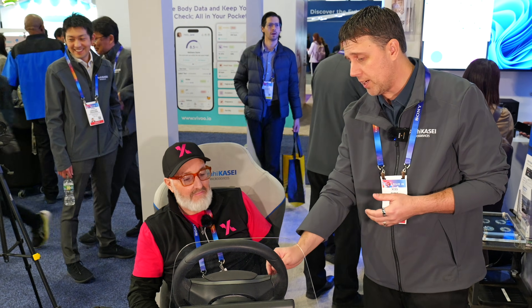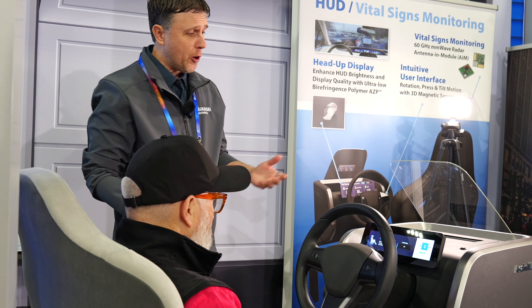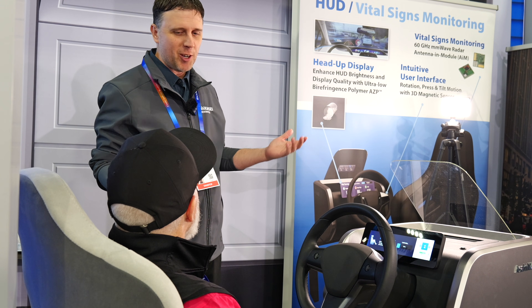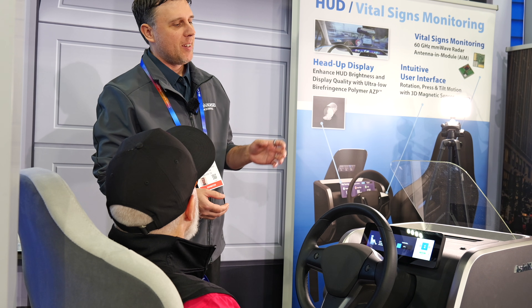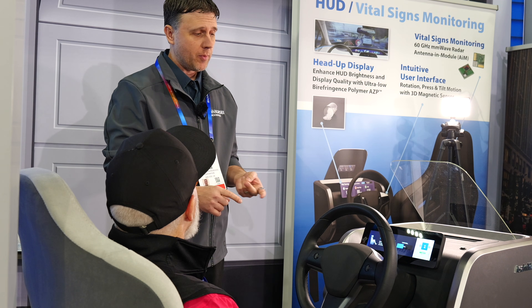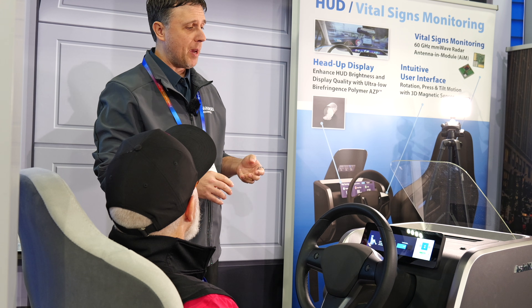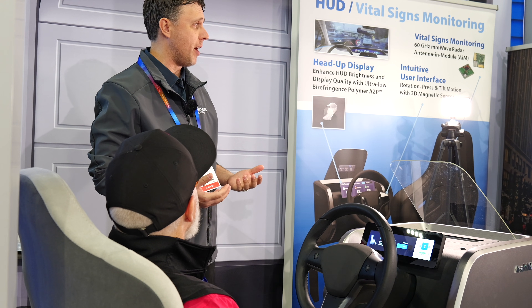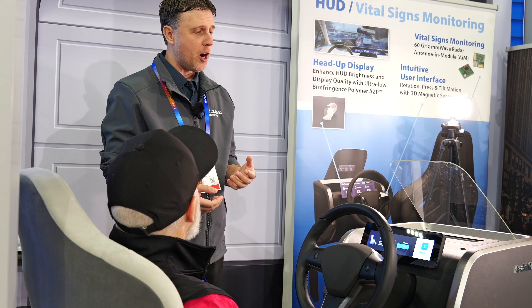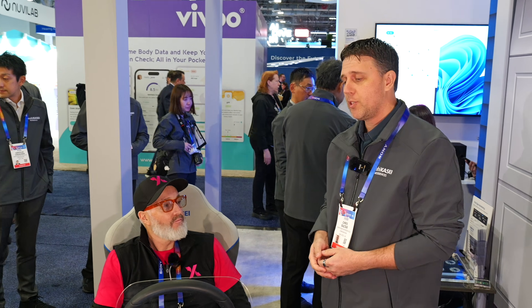As we start the demo, we go through a basic calibration because we're in an environment where we're testing hundreds of people all the time. After we grab all of your data, we will start monitoring your heart rate, your HRV, and your respiratory. From that data, it basically comes down to safety for driving — we're always trying to monitor the driver and know if the driver has a problem.